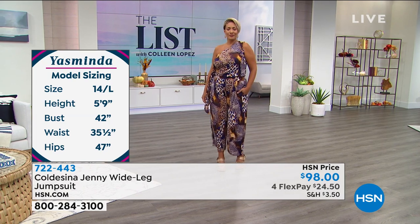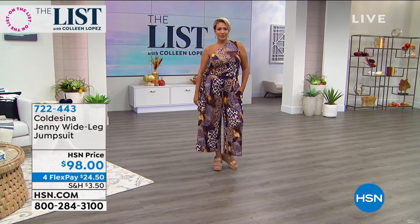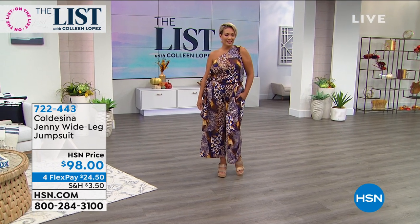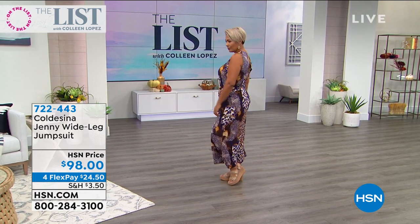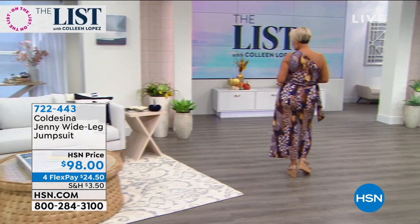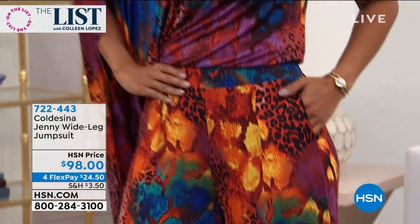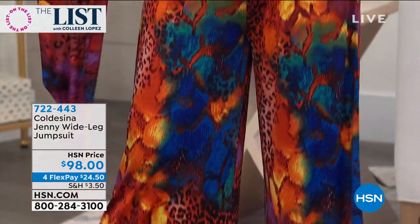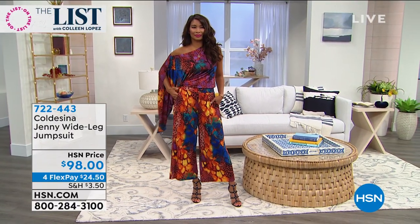We have a special guest joining us live via Skype shortly. In the meantime, the length comes in at 24 inches, which is a great length because everybody can wear this. If you're petite it'll work for you — it'll just be a little longer. If you're taller you'll get more of an ankle length. Let's welcome Christine Cobenista, the woman behind this beautiful brand.